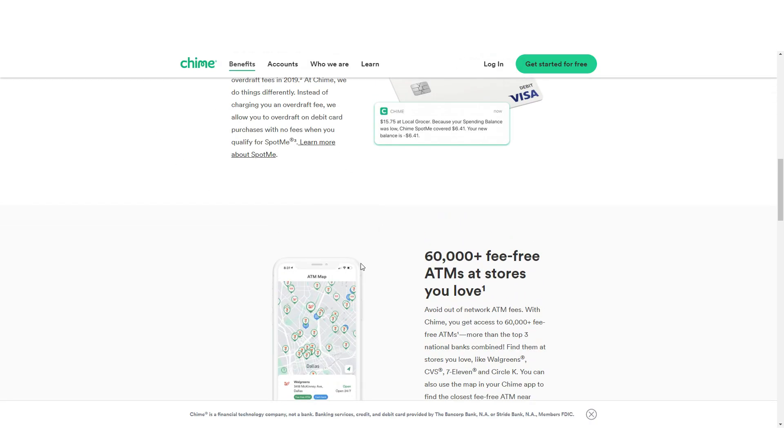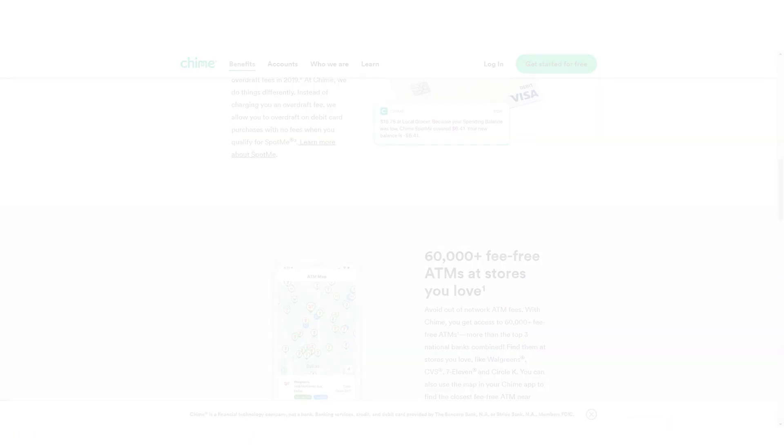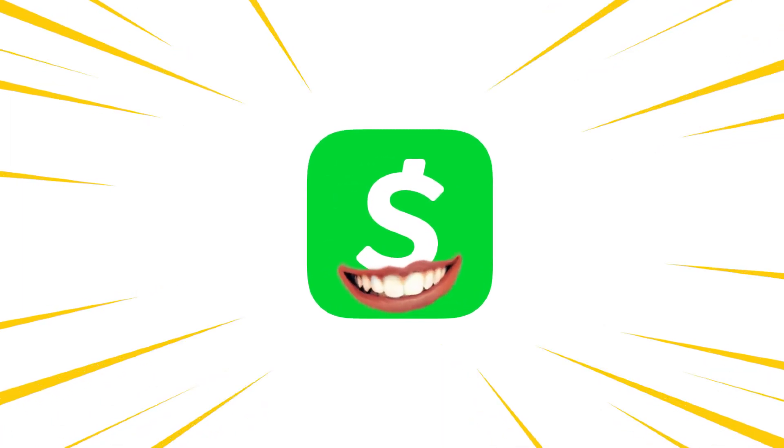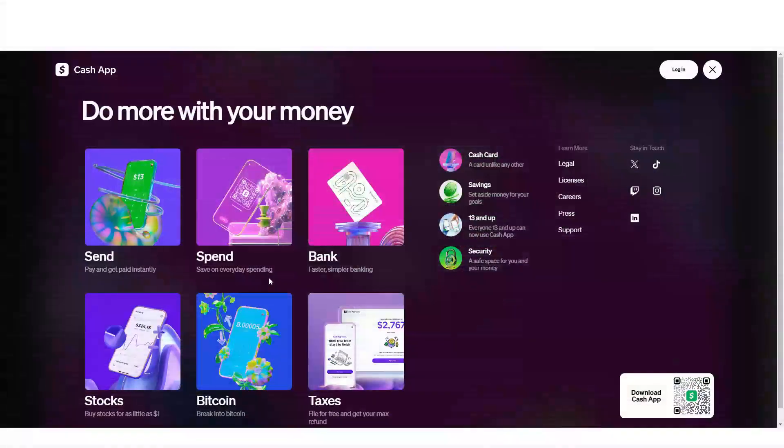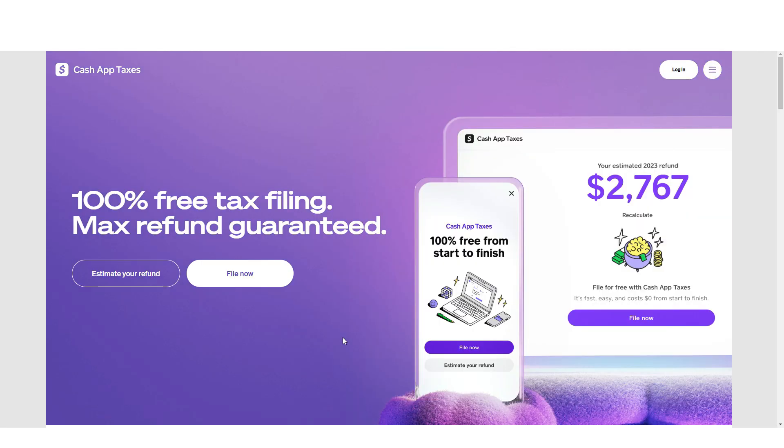Both options provide free checking accounts with no monthly maintenance fees or minimum balance requirements. Overall, Cash App is the winner for this comparison. If you found this video helpful, consider subscribing and giving it a thumbs up — I'll catch you in the next one. Thanks!